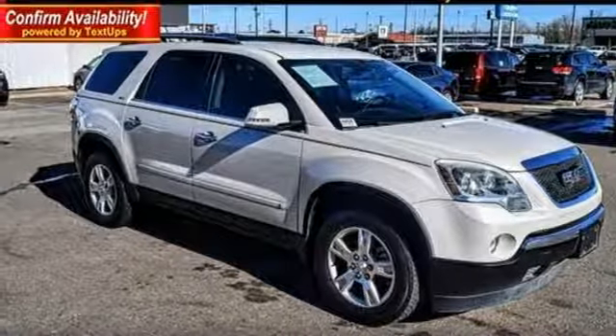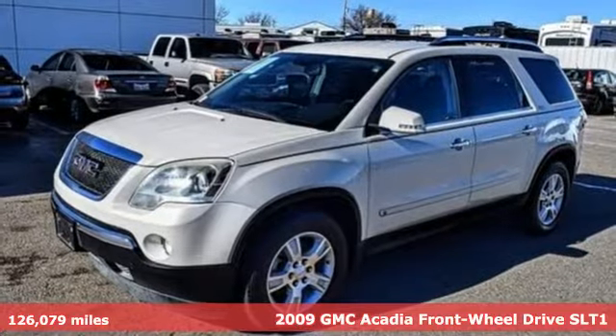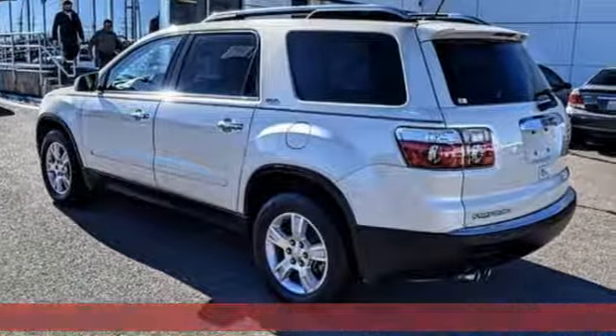It's a 2009 GMC Acadia. GMC, professional-grade vehicles suited to fit your needs. And with features like these, every drive's a pleasure.